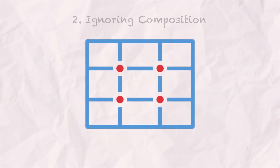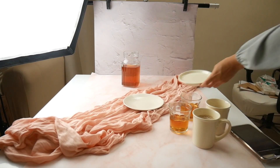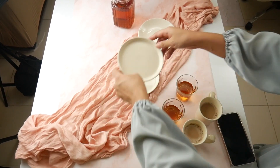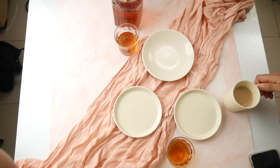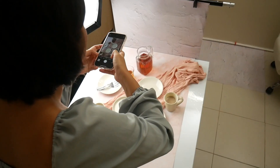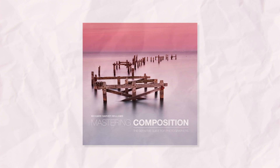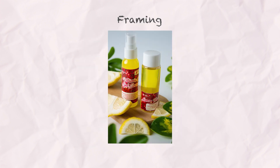Next on my not-so-fun list is ignoring composition. In the world of food and product photography, how you arrange things in your photo matters a lot. When I started, I would just put my subject in the middle of the frame and add a few props randomly, not really thinking about how it looked. What really boosted my game was reading the book Mastering Composition by Richard Garvey Williams. Now I consciously use different composition rules like the rule of thirds, leading lines, and framing to make my compositions more eye-catching.